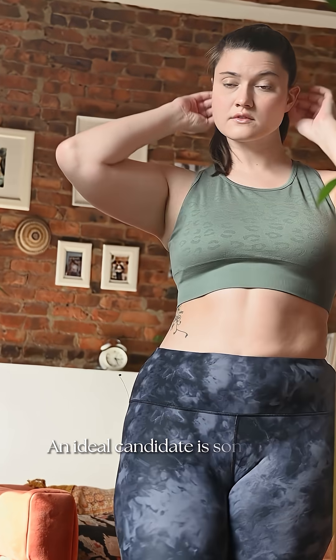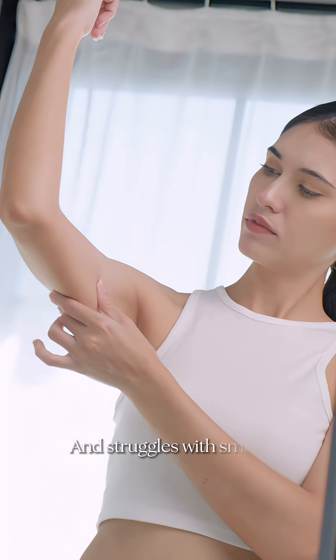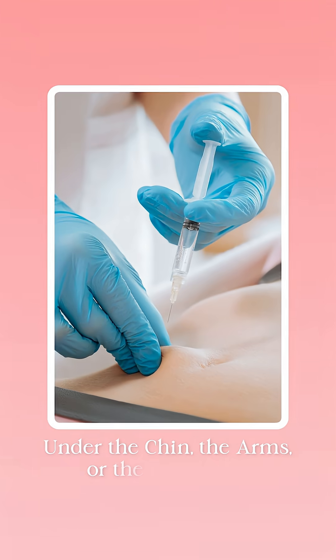An ideal client is someone who is close to their goal weight, maintains a healthy lifestyle, and struggles with small defined fat pockets like under the chin, the arms, or the abdomen.